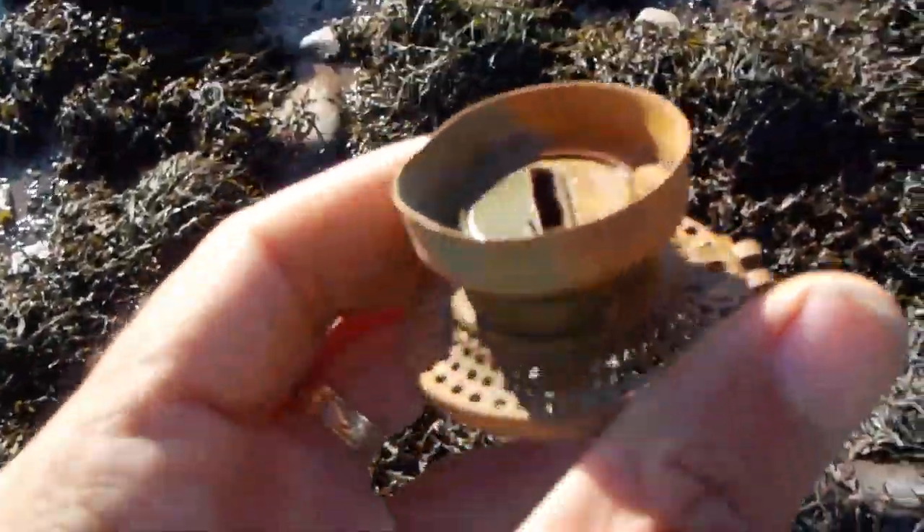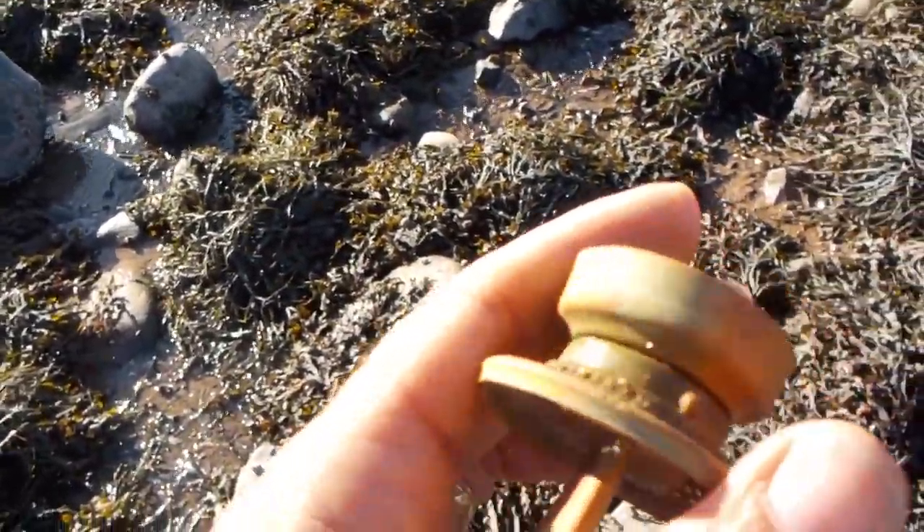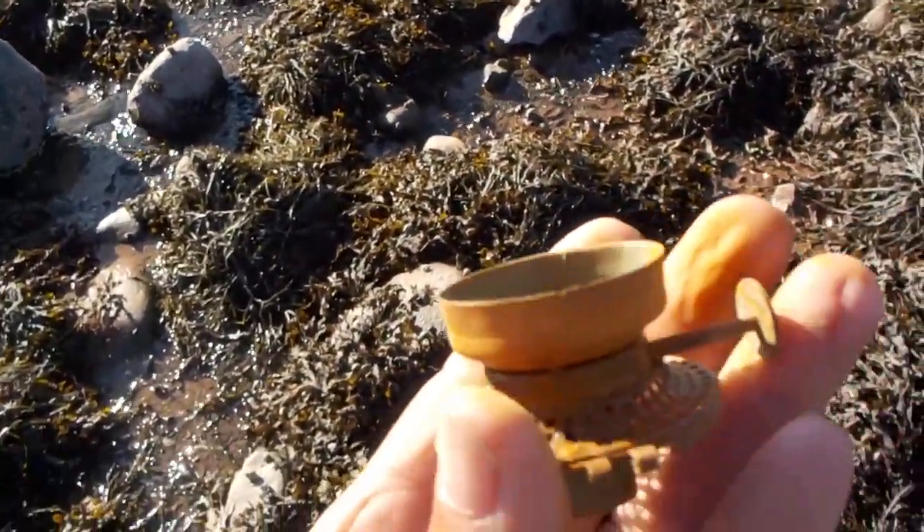This is antique lamp number, antique lamp part two, I'll call it. This is September 1st.